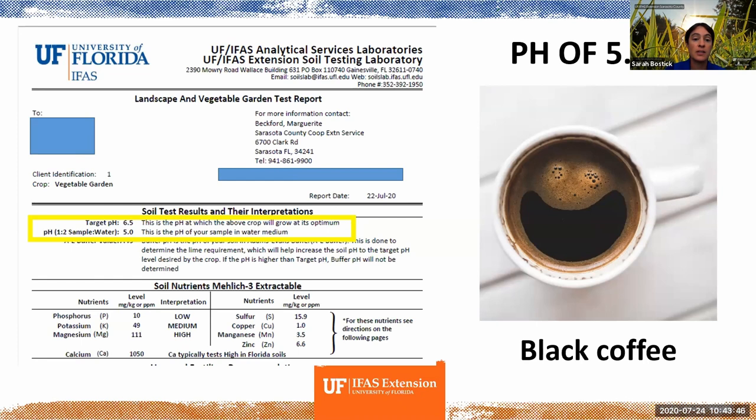Just a couple of days ago, I got some soil test results from a school garden in Sarasota County — some in-ground beds, some raised beds. Circled in yellow, you can see that for this vegetable garden, the optimum pH is 6.5, but this particular garden bed had a pH of 5.0. To put that into context, that's approximately the same acidity as black coffee.